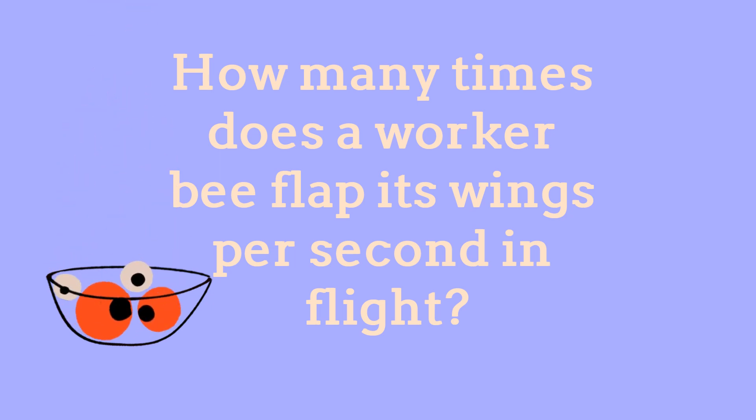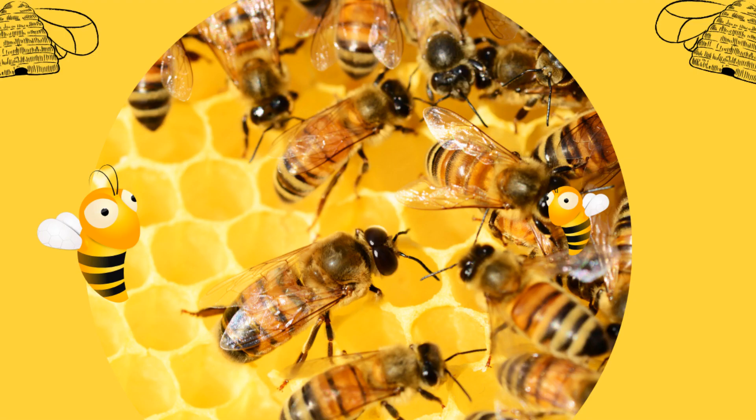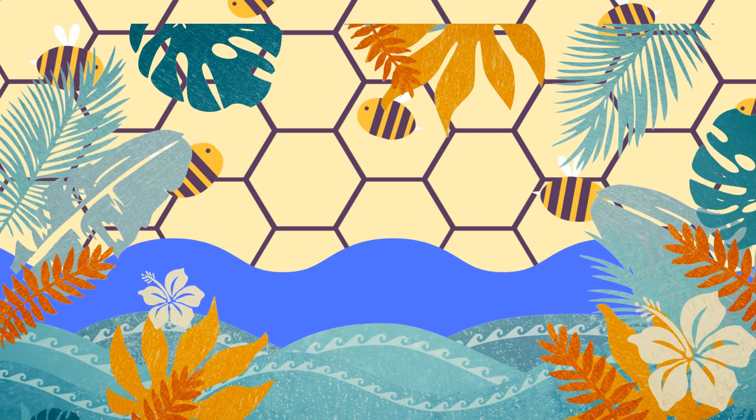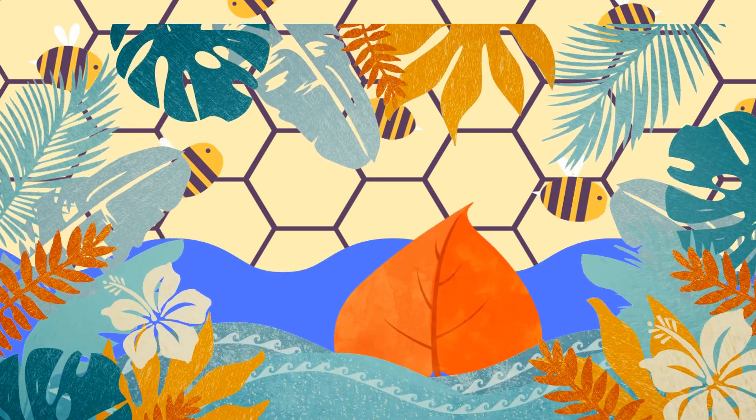A worker bee's wing flapping speed during flight is truly remarkable. These tiny, industrious insects beat their wings approximately 200 times per second. This rapid wing movement allows honeybees to generate the lift necessary for their sustained flight, making them highly efficient pollinators and foragers as they navigate their way through the diverse landscapes in search of nectar and pollen.